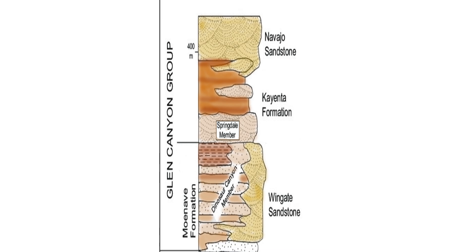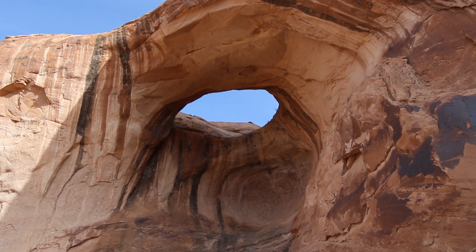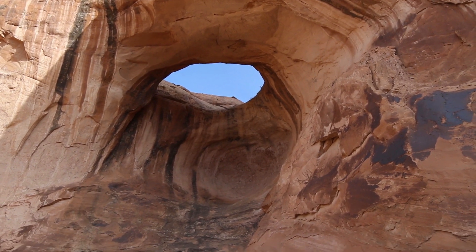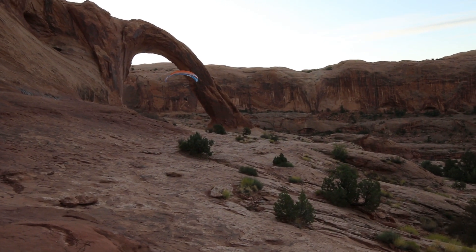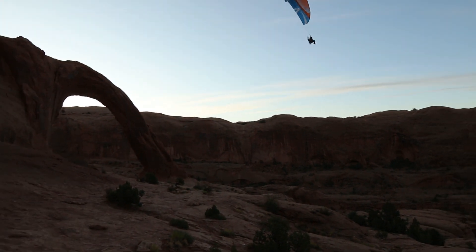Today the Kayenta formation sits sandwiched between two thick sandstone layers. In the lower layer we have the Triassic Wingate sandstone, which caps the ridges around Moab, and above the Kayenta formation we have the Jurassic Navajo sandstone that forms spectacular natural arches like Bow Tie and the tall Corona Arch, located in the lower contact.